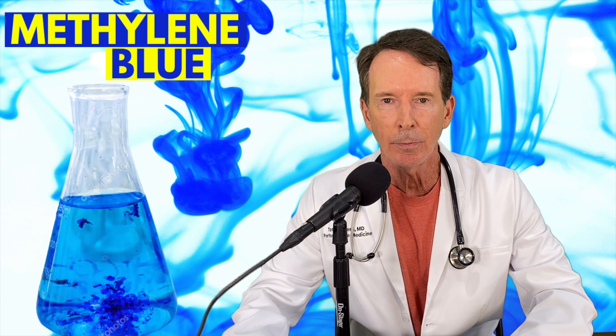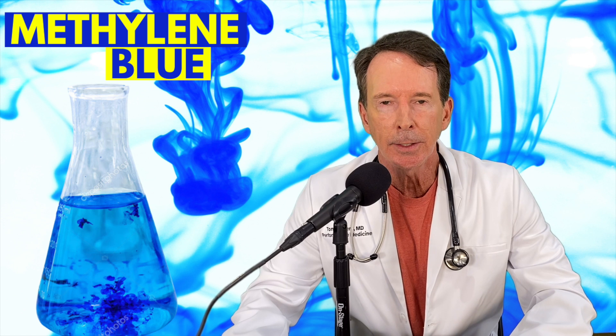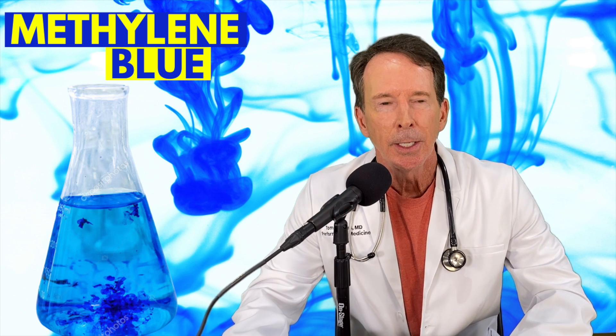Hi, this is Dr. Tom Rodgers at Performance Medicine coming to you today with the Common Sense MD — hopefully some useful stuff that you'll use for your medical health and well-being. Today I'm going to take a dive into a fascinating little supplement-drug-dye. It's called methylene blue. I'm sure you've heard of it, but it's really fascinating because of its many uses and what I've found out about treating people with COVID and even long COVID.